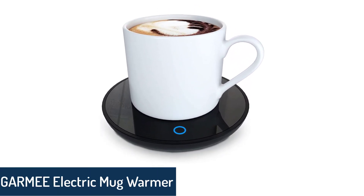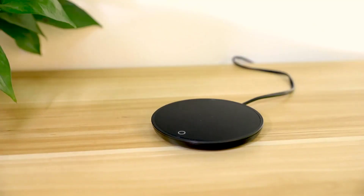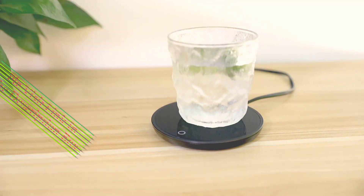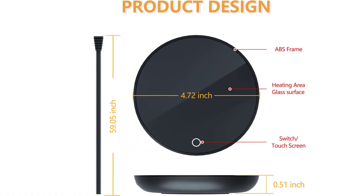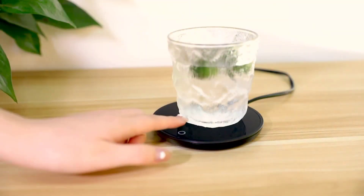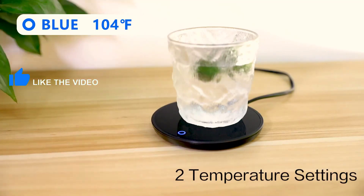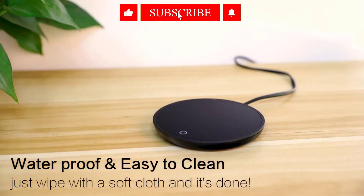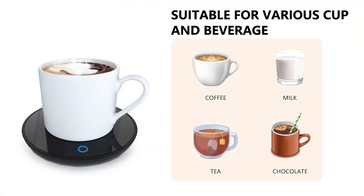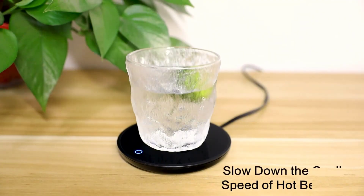Number 5: Garmy Electric Mug Warmer. A Garmy coffee warmer is a device designed to keep your coffee or other hot beverages warm. It consists of a base that you place your coffee mug or cup on, and uses electricity to heat the bottom of the mug. Some Garmy coffee warmers have multiple temperature settings so you can choose the most comfortable temperature for you. Others may have additional features such as a timer or automatic shut-off to help conserve energy. It is important to read the manufacturer's instructions and use the coffee warmer safely.